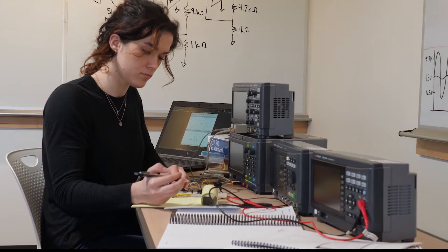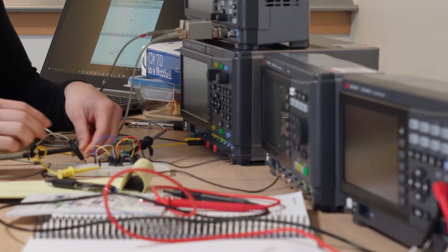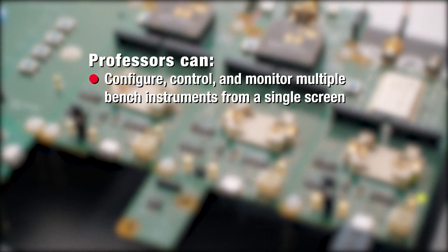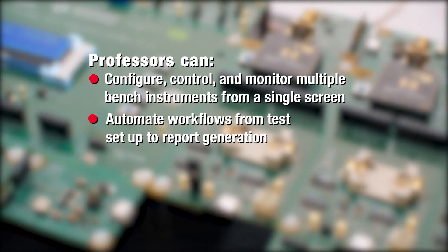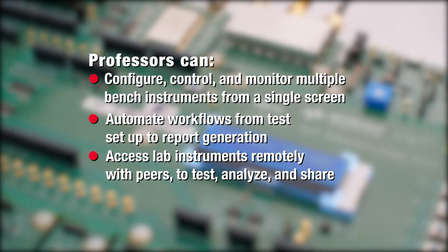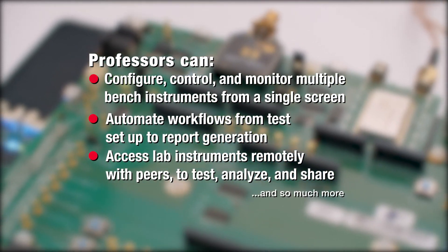It offers institutes of higher learning access to a smarter workbench at a university-friendly price point. Professors can configure, control, and monitor multiple bench instruments from a single screen, automate workflows from test setup to report generation, assess lab instruments remotely with peers to test, analyse, and share, and so much more.